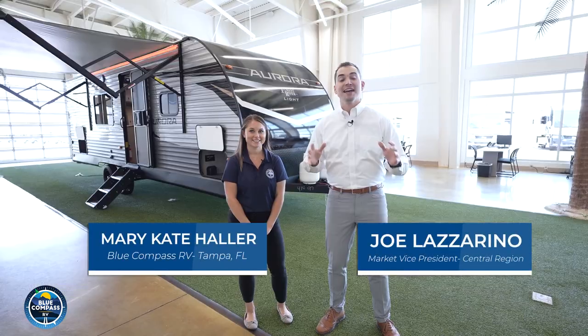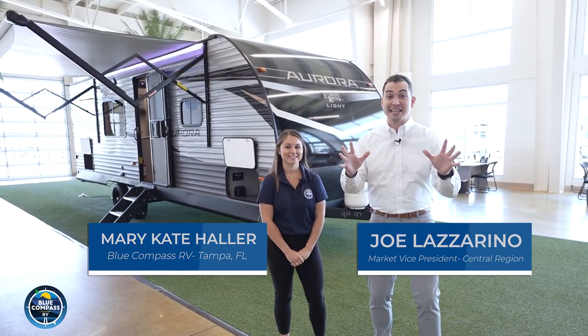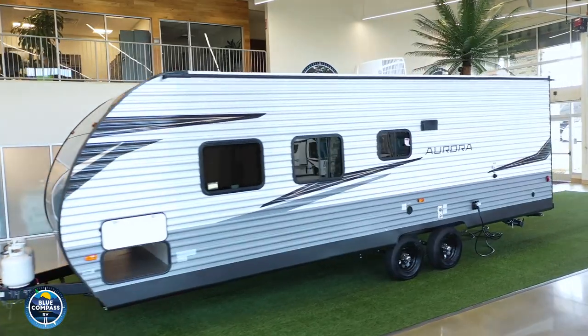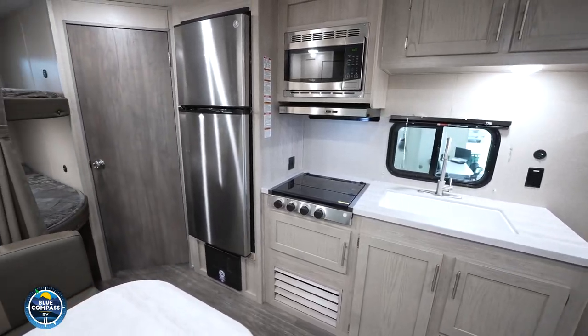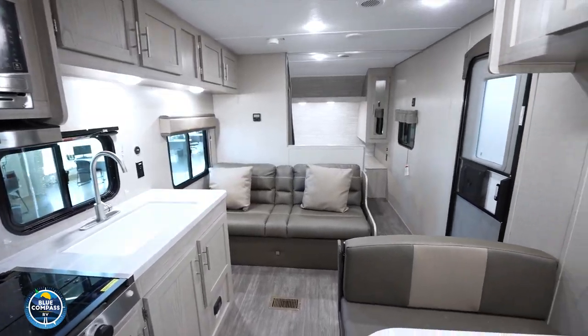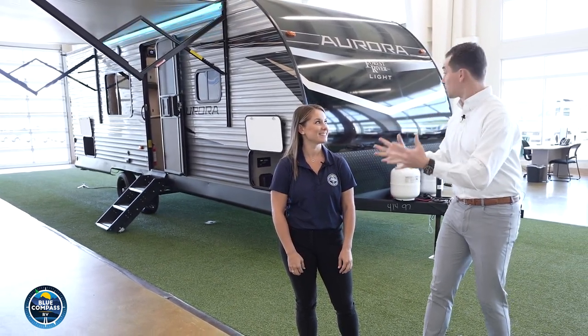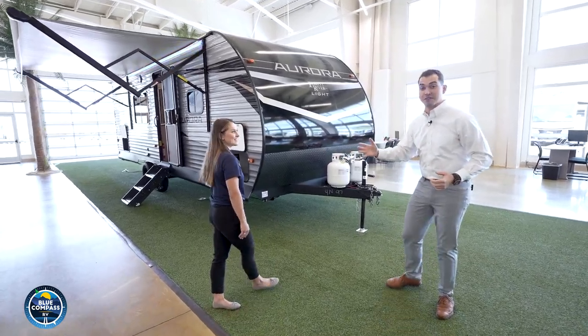Hi, I'm Joe and this is Mary-Kate, and today we're super excited to show you what we think could be one of the best-selling travel trailers ever in North America. It's built by Forest River, where they partnered up with Blue Compass RV. We took some of the best features from around the business and put them all together into making an exclusive product: the Aurora Light.